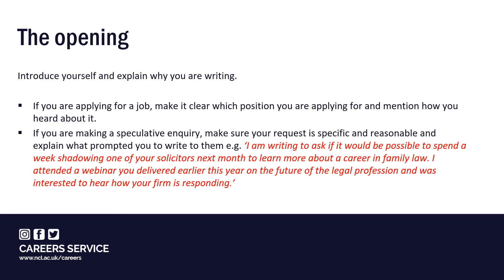To begin, you need to introduce yourself and explain why you're writing. If you're applying for a job, make it clear which position you're applying for and mention how you heard about it. This helps with the company's marketing.